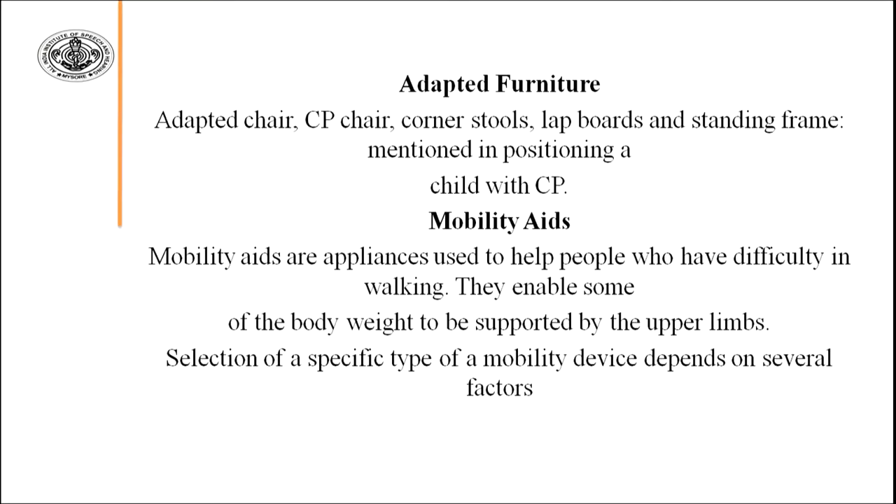Adaptive furniture means the adaptive chair. The chairs we ordinarily use are designed for people without difficulty sitting, but some children — especially those with cerebral palsy, autistic spectrum disorder, or locomotor disabilities — need an adaptive chair. The chair for children with cerebral palsy is known as a CP chair. We should also have corner stools, lap boards, and standing frames to help position these children. All these adaptive furniture items are helpful for the child's sitting.